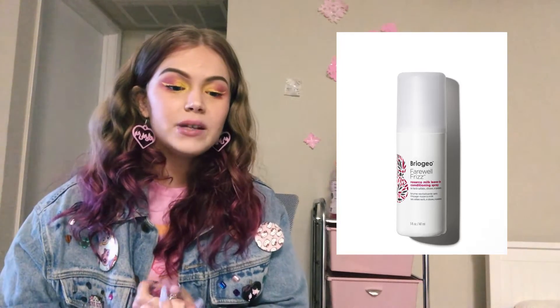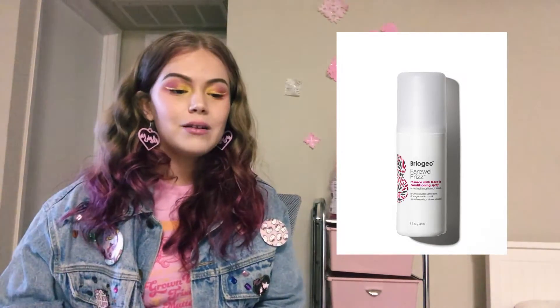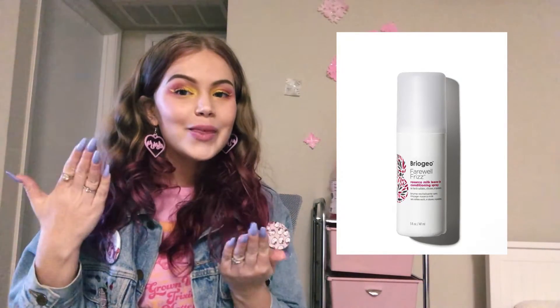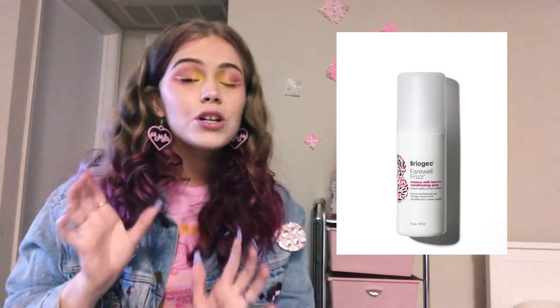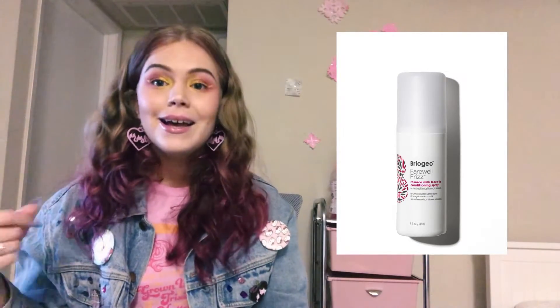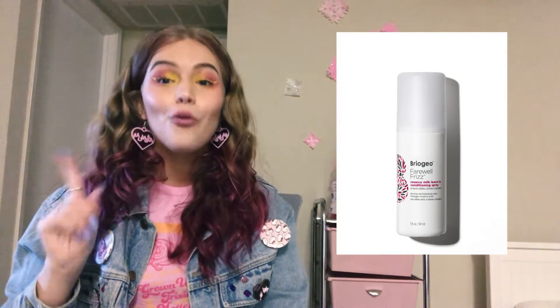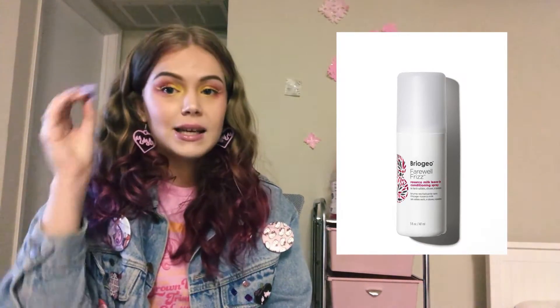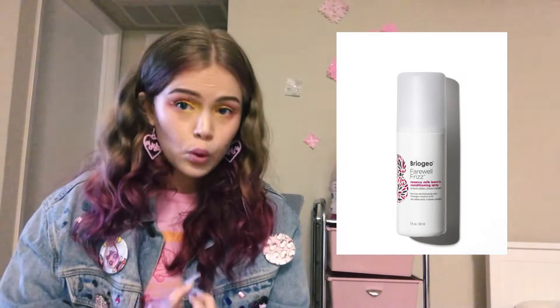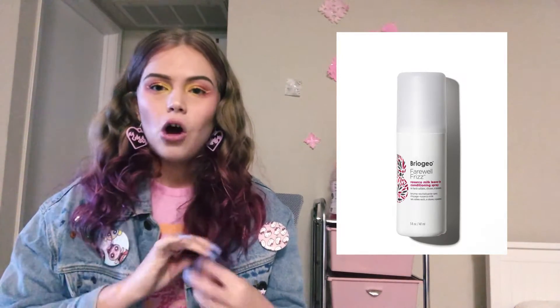First we have the Biogene hair care — it was the Farewell Frizz leave-in conditioner. The full-size retails for $20. Biogene is not a bad brand, I just don't think they're for my hair. What I did like about this product is that it reminded me a lot of the Big Sexy Hair leave-in spray, and that stuff is amazing. I think if this had been in spray form I would have definitely liked it more, but because it was almost in a gel form it was hard for it to really get all up in my hair.